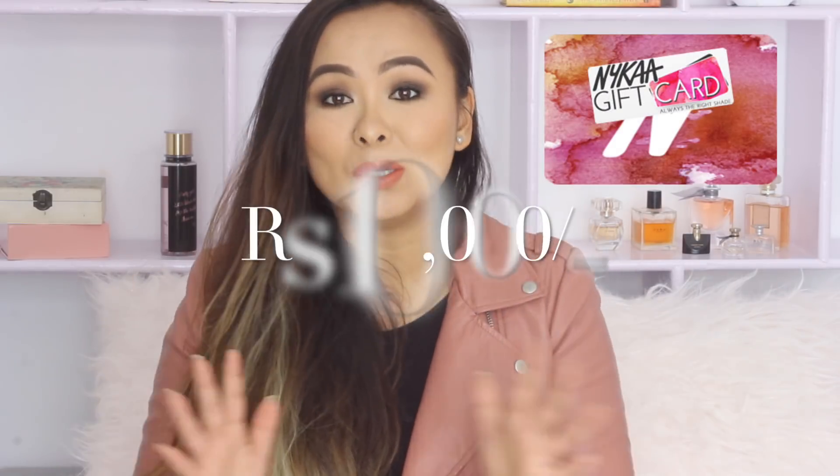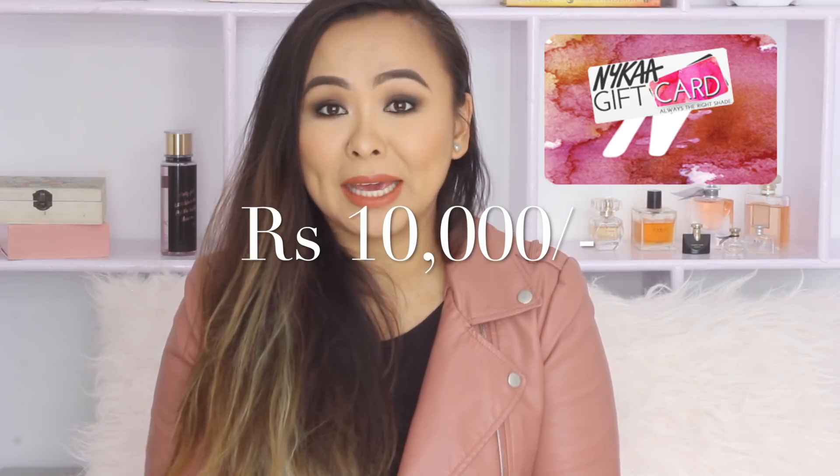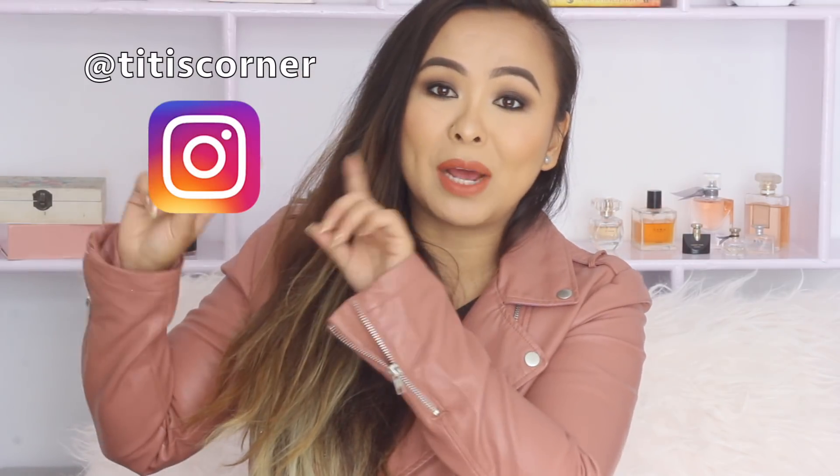Hey everyone, welcome back to my channel. In case you follow me on Instagram already, you probably know I have a huge giveaway going on. This is my Christmas and New Year giveaway for all of my subscribers — I'm giving away a 10,000 rupees worth of gift voucher from Nykaa. If you're interested in participating, check out my Instagram handle. In this video, I wanted to share some of my most favorite products from Nykaa.com. Without any further ado, let's get started.